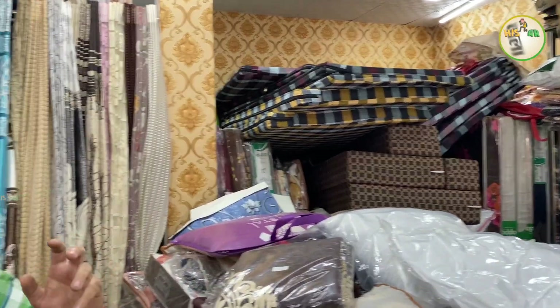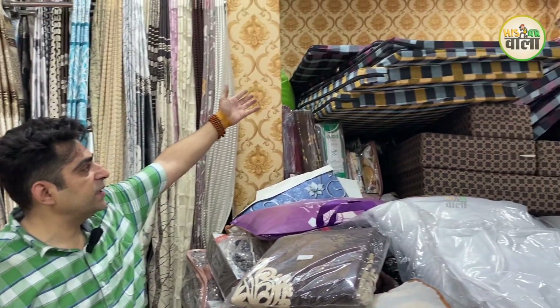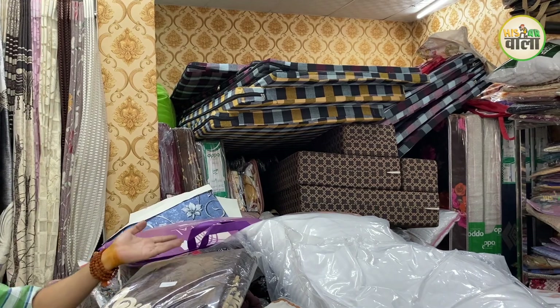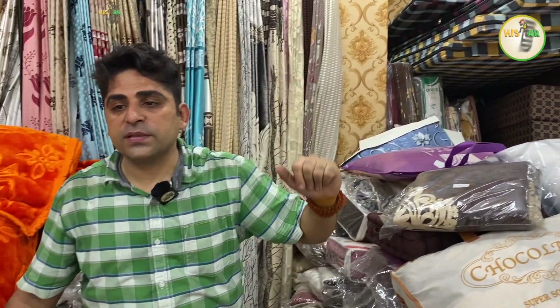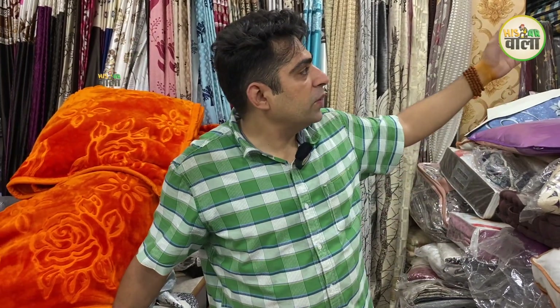There is a trending folding mattress with a lot of demand. People use it on sofas, beds, or as a hard sheet. These are folding sheets useful for tour and travel. It is a very good range.